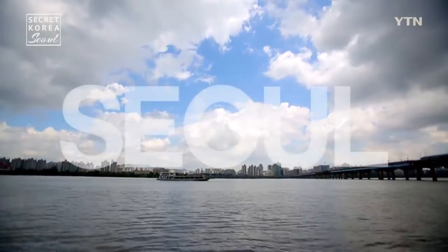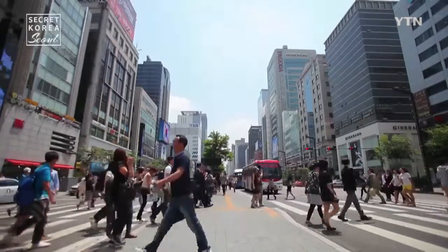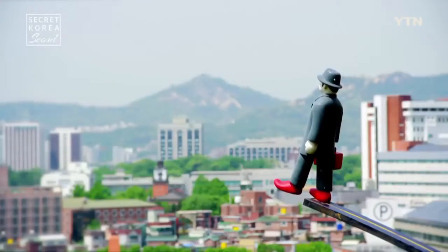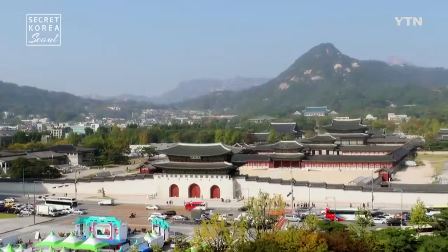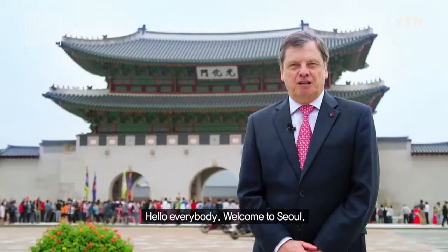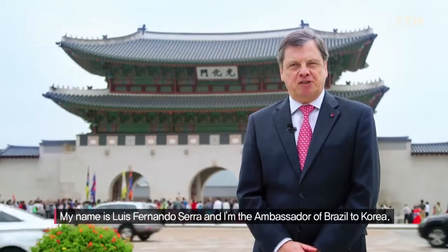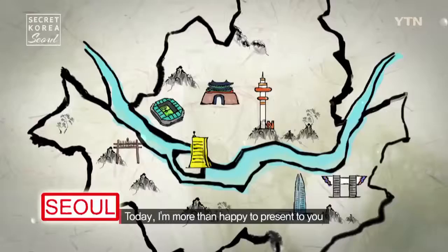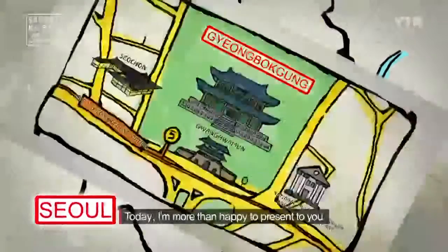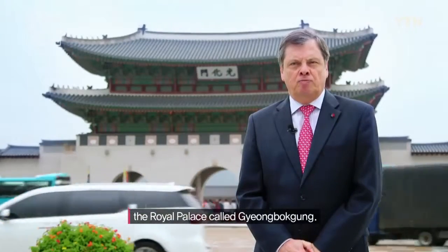How do you see the city of Seoul? Is it just a grey city filled with tall high-rises? Actually, there is a place that highlights the true colours of Seoul. Hello everybody, welcome to Seoul. My name is Luis Fernando Serra and I am the ambassador of Brazil to Korea. Today I am more than happy to present to you the royal palace called Gyeongbokgung.